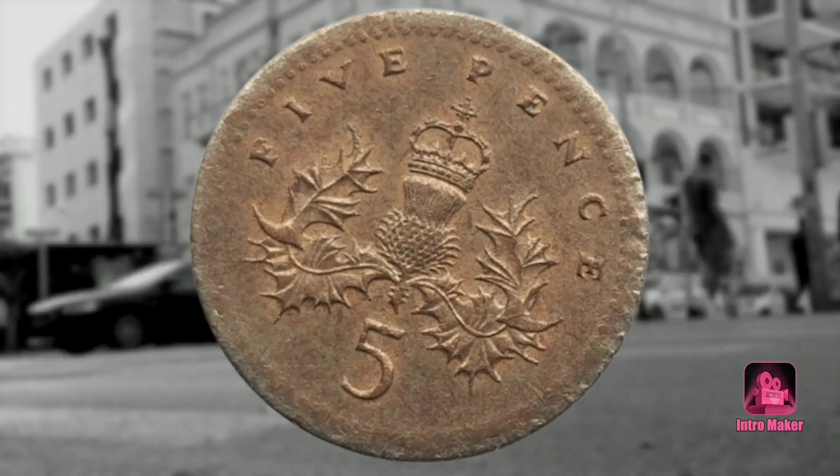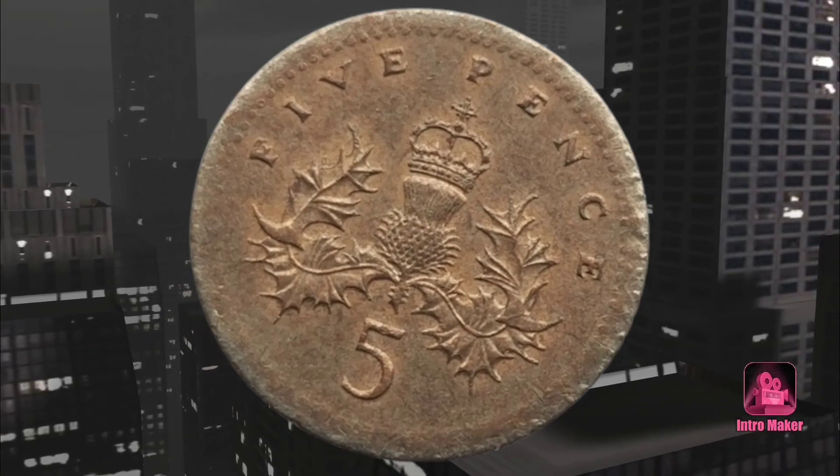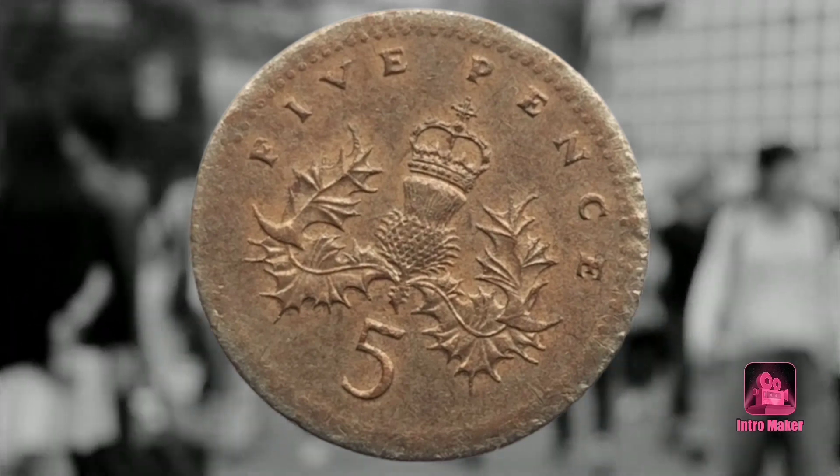Without the error, the coin would otherwise sell at its face value — just 5P — so something being slightly off is important in making it valuable.